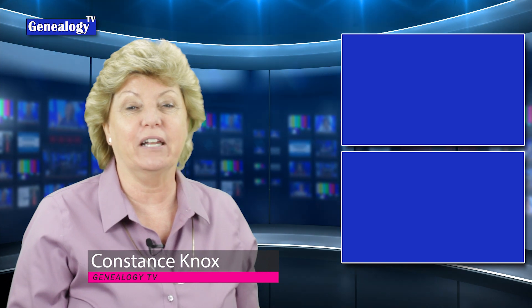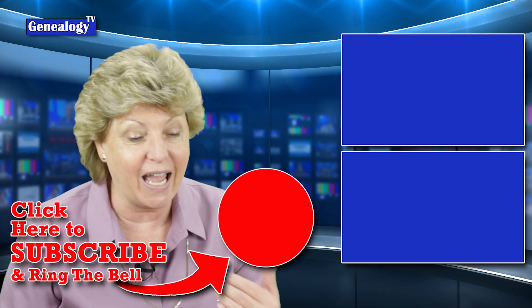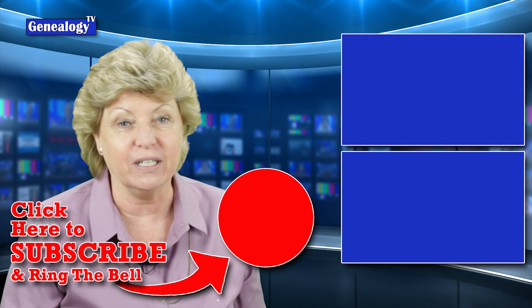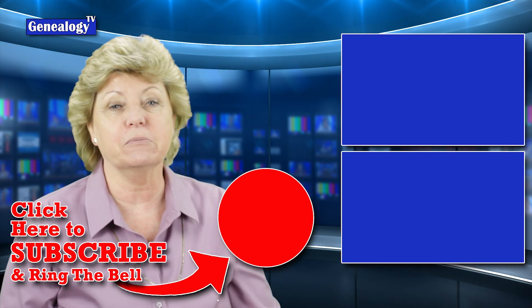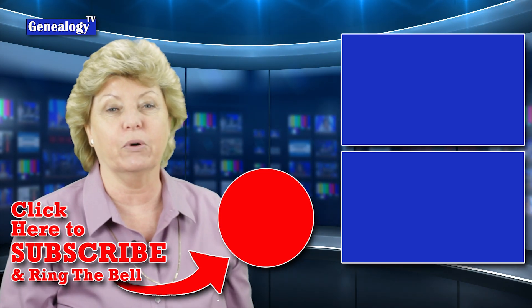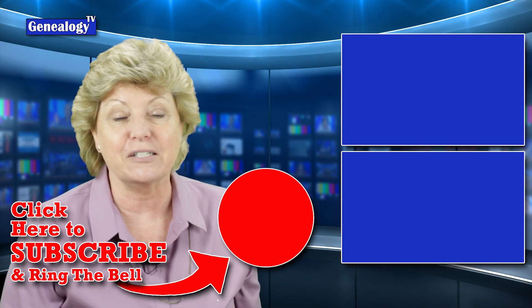I'm Connie Knox. I hope you had a great time with this video. I had a good time putting together the first 200 and I can't wait to get started on the next 200. Don't forget to subscribe and ring the bell so that you get notified each time I upload a video, and consider supporting Genealogy TV. Thanks so much for watching.